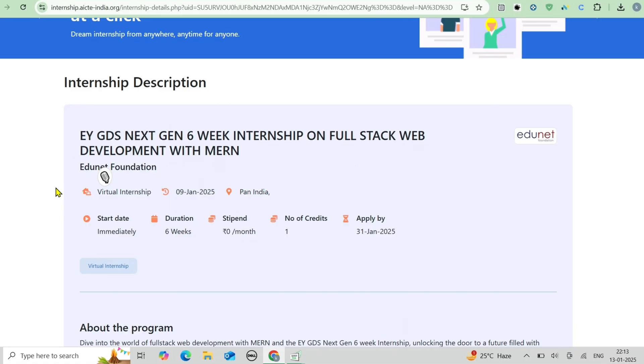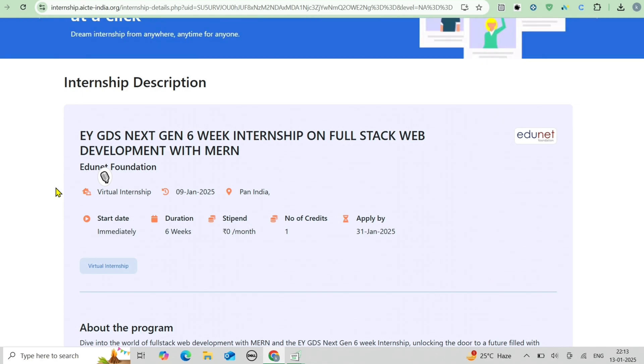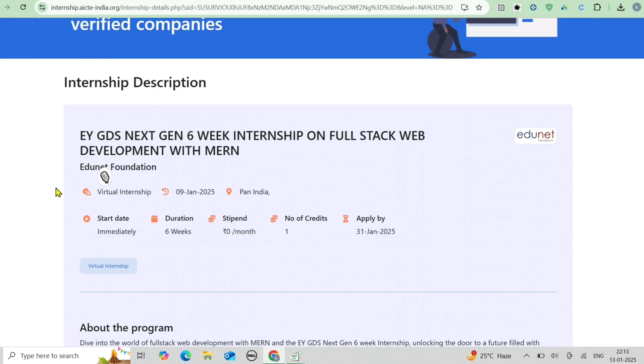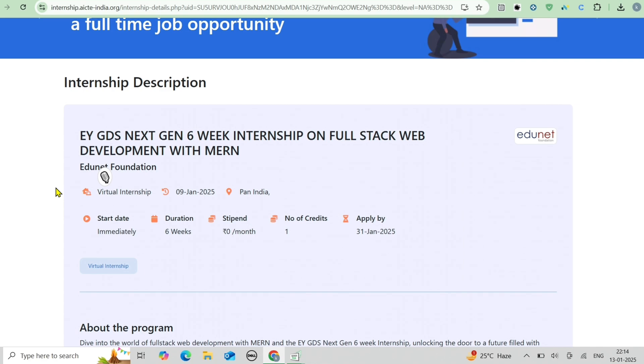Why should you choose this EY Next Gen internship? First, you will get real-world experience working on projects addressing real-world challenges. Second, you will gain team collaboration exposure working under expert guidance. You will also benefit from network expansion by interacting with like-minded peers and industry professionals, plus explore the MERN stack — one of the most in-demand skills in the tech industry.